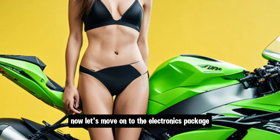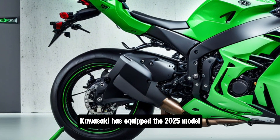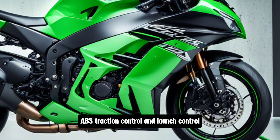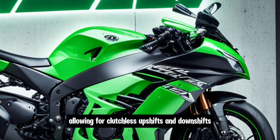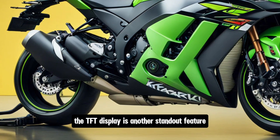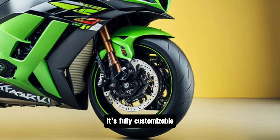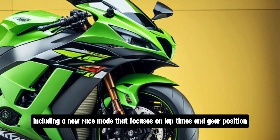Let's move on to the electronics package, which is where the ZX-10R truly shines. Kawasaki has equipped the 2025 model with a comprehensive suite of rider aids, including a new six-axis IMU, which underpins systems like cornering ABS, traction control, and launch control. The bike also features Kawasaki's quickshifter, allowing for clutchless upshifts and downshifts, making it easier to keep the engine in the powerband. The TFT display is another standout feature, offering a clear view of all the bike's settings and information. It's fully customizable, allowing riders to choose between different display modes, including a new race mode that focuses on lap times and gear position.